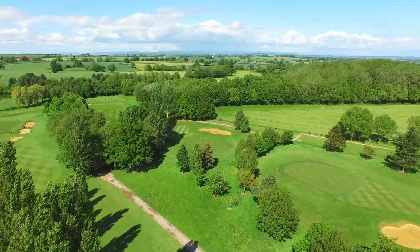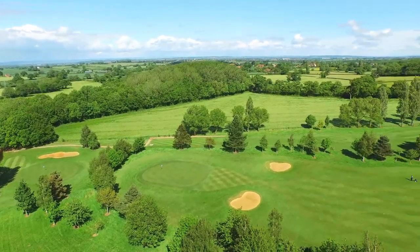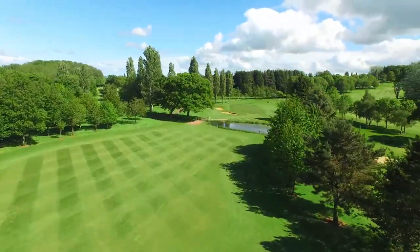This course has panoramic views to Glastonbury Tor in the distance, the Somerset coastline and across the Bristol Channel to Wales. The views alone are worth a visit to this outstanding golf course.